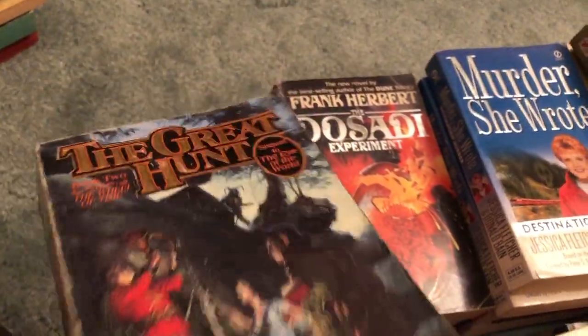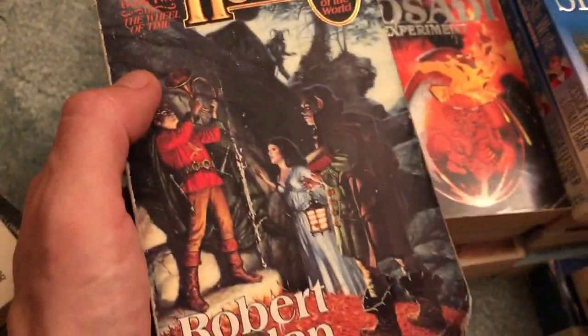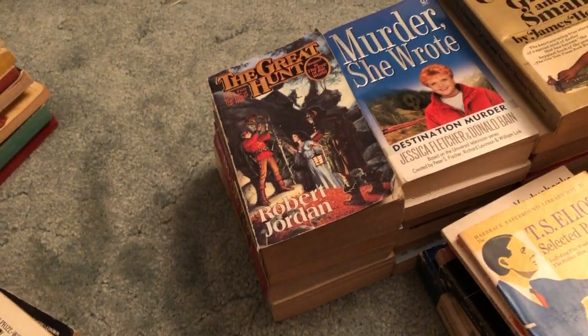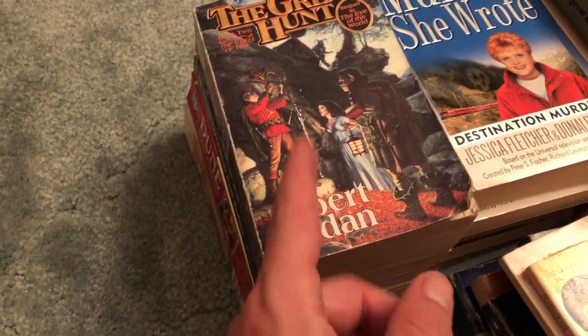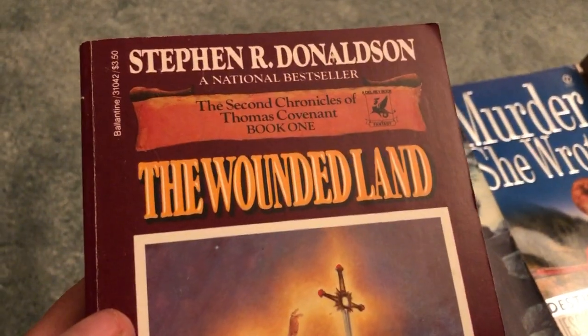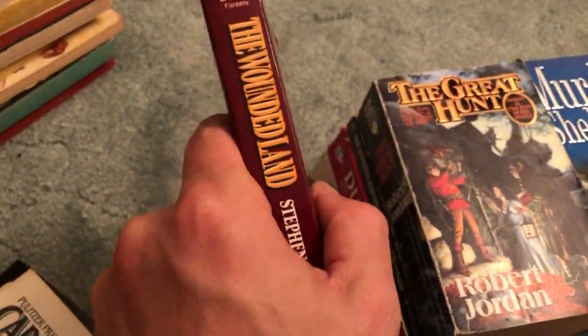The Dosadi Experiment — surprisingly decent condition, decent pickup for bag day. And another big title: The Great Hunt, Book 2 of The Wheel of Time — actually probably one of the smaller if not the smallest book in that 14-book series. This is the next book I'll be reading, but I'm in no rush. The first book was just a tiny bit underwhelming for me, and then I started reading Michael Moorcock and I'm like, how could I go back? But I've heard it gets better starting here, so I will.